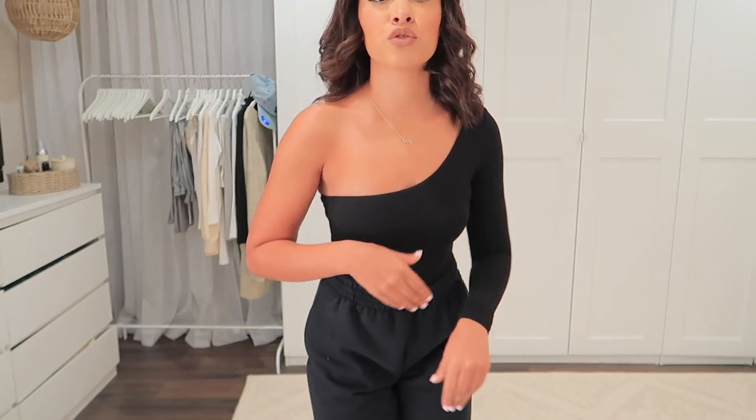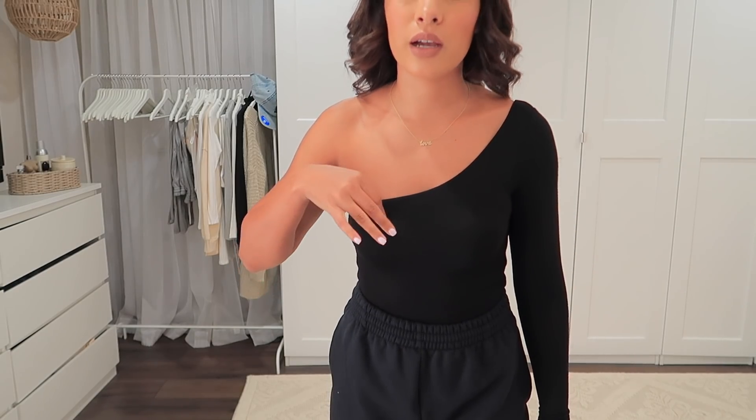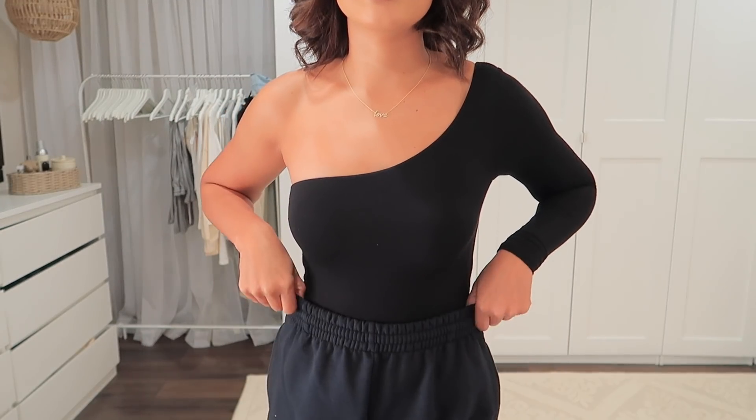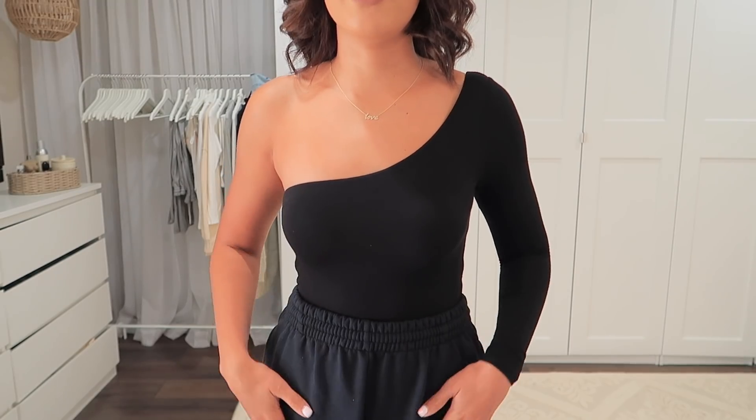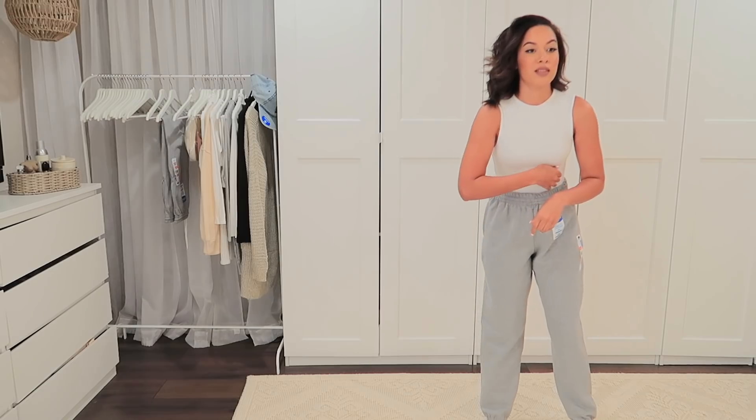This top is from Naked Wardrobe — I'm obsessed with their basics. I've bought some stuff from them before and I love them, and now they sent me these to show you guys. This is a one-shoulder bodysuit with a very thick yet breathable stretchy material. It's just a plain black, very simple — you can dress it up or dress it down. If you have not tried their basics you definitely should.